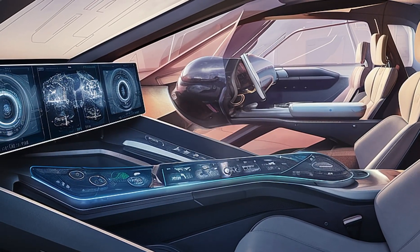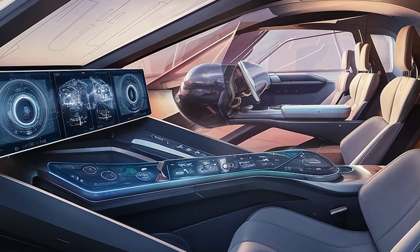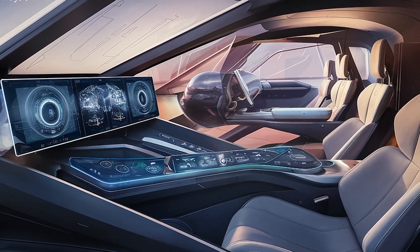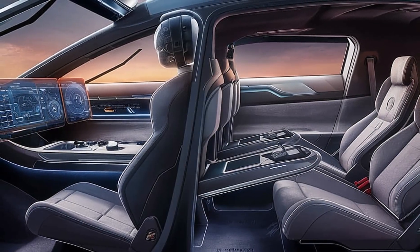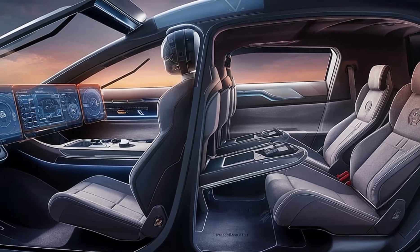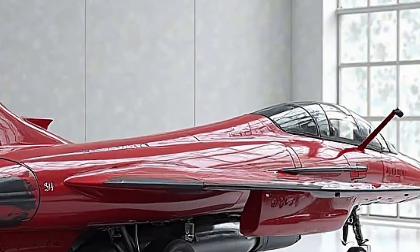With an estimated cost of $60 to $70 million per unit, the 2025 Saab JAS-39 Gripen is one of the most cost-effective 4.5-generation fighter jets available today. Its low operational and maintenance costs give it a competitive edge over rival fighter jets, making it an attractive choice for air forces looking for top-tier performance at a reasonable price.